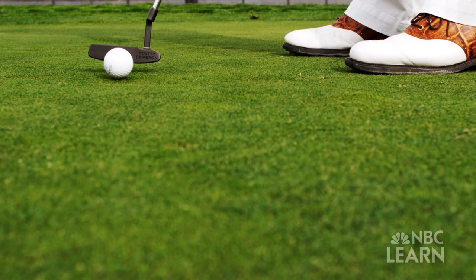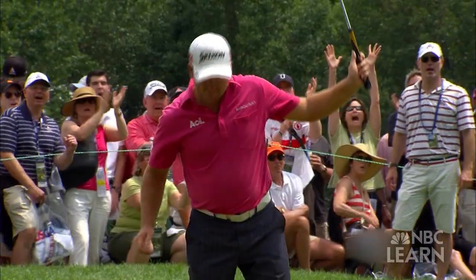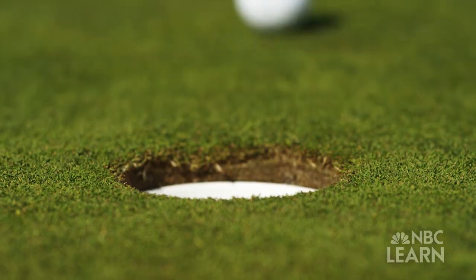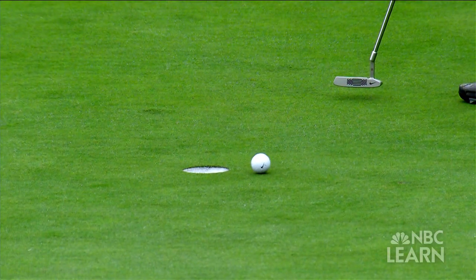It's the most pressure-packed shot in golf, whether it's a 30-foot roller or a 6-inch tap-in. Draining an important putt can be the difference between victory and defeat.